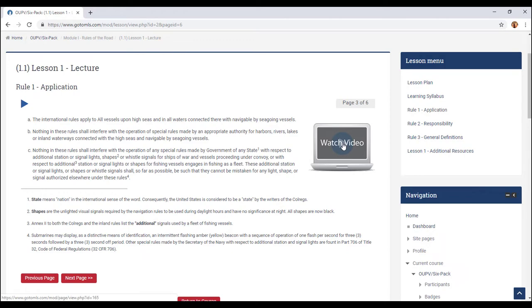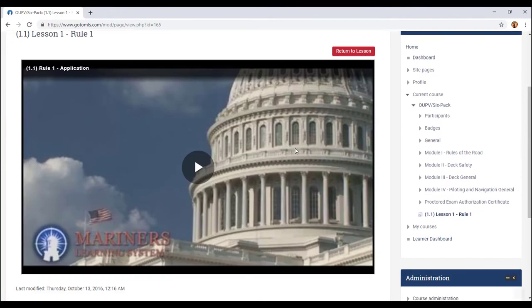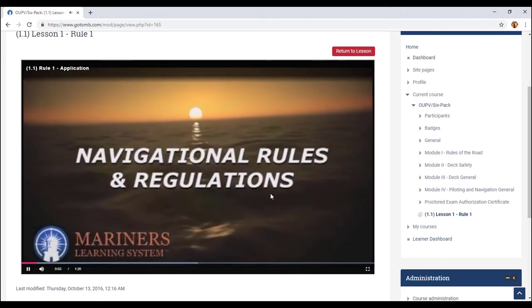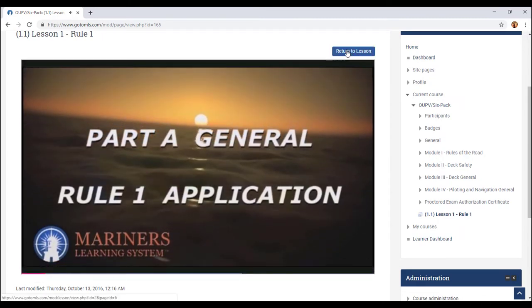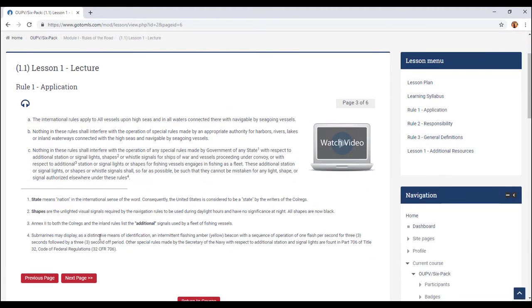You can also watch these videos, which are really helpful. This video is going to give you in-depth rules of the road — this is Part A. Of course, I can't show you all of it because it's copyright protected, but I'm just trying to give you an idea of what's going on. If you go back, you just go to the next page and so on and so forth.